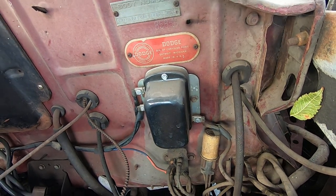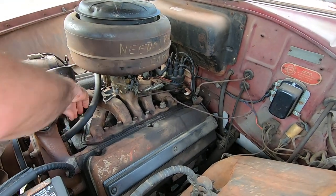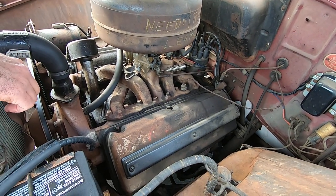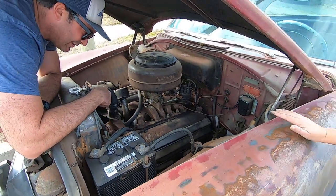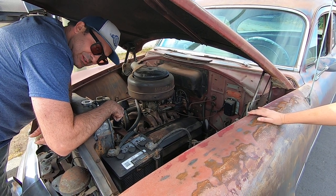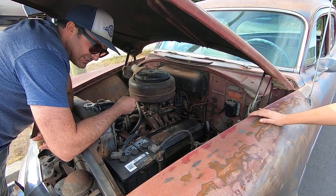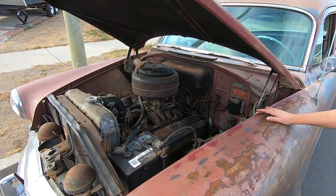That's a mysterious black box. These things are actually registered with the engine number, so this one was kind of involved to register. The other Hemis I've had from this decade are hard to register if they don't have the engine number, because that's what was on the title from a different time.